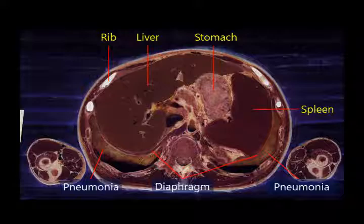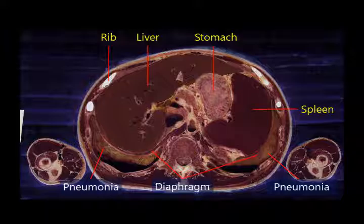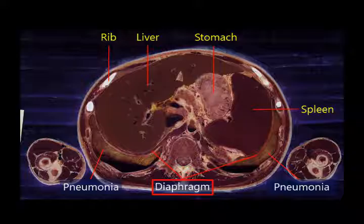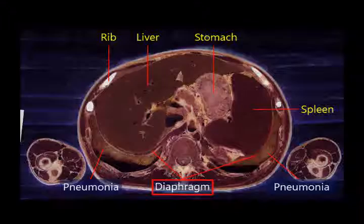The lung, which is made up of lobes, is located at the chest. The liver, stomach, and spleen are located at the abdomen. The diaphragm is the border between the chest and abdomen. The diaphragm is a muscle that naturally bulges upwards and moves downwards during contraction. When the diaphragm goes down, the chest becomes larger and thus we inhale.